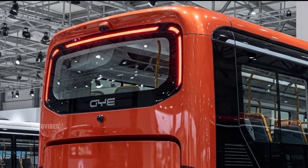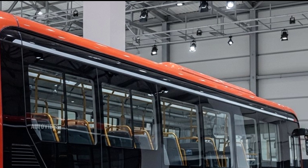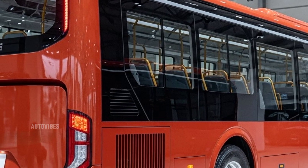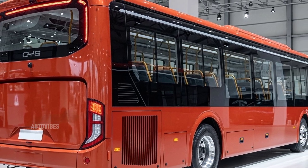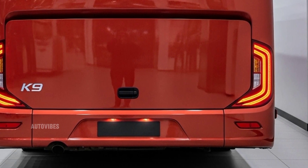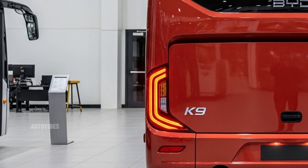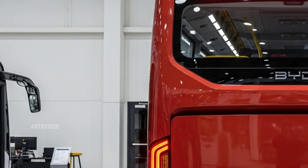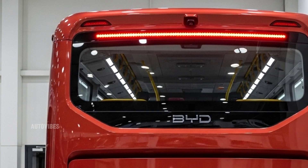Globally, the K9 has already proven its reliability and popularity, being deployed in over 50 countries across multiple continents. The 2026 version enhances this legacy with even better efficiency, increased comfort, and smarter technology. It's built not just to serve passengers, but also to support cities in creating a cleaner, quieter, and more efficient transportation system. Whether you're a city planner, fleet manager, or simply someone passionate about green mobility, the new K9 is a bold step forward in how we think about buses.